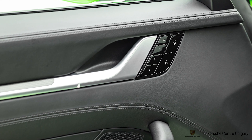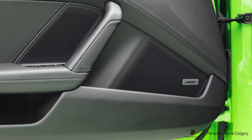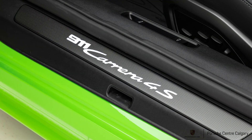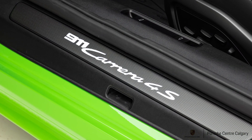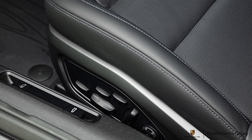We upgraded those headlights to the matrix LED headlights — these are the 84-bulb multi-beam system. The individual LEDs will turn off depending on oncoming traffic and things like that, so in theory it's a permanent non-dazzling high beam. It's very very cool driving out to Banff or somewhere — it would be amazing.